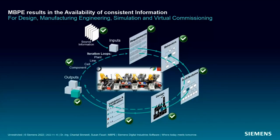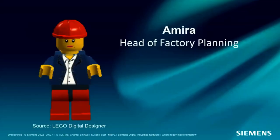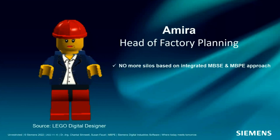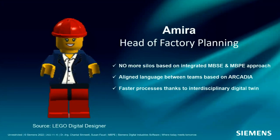For a deeper insight into MBPE, additional literature from research is available — either the PhD thesis itself or a paper from SERB about conceptual manufacturing system design based on early product information. You can search Google Scholar for Chantal's name to find all publications, or look on ResearchGate where most documents can be downloaded. In conclusion, for Amira and her team: no more silos — with integrated MBSE and MBPE there is an aligned language between teams based on Arcadia, and a faster process thanks to interdisciplinary digital twins. That's what makes Amira and her team happy.